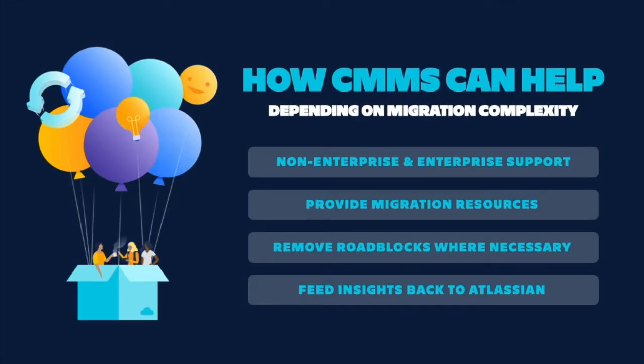The degree to which migrators will need CMM support depends on the complexity of the migration and factors like number of users, apps, and products you're migrating to the cloud. Regardless, we support both non-enterprises and enterprises, provide migration resources, and help to address any roadblocks if they arise. We also feed migrator feedback and insights gleaned throughout the process back into the business, always working to improve the migration experience, guidance, as well as the tools and support that Atlassian provides.